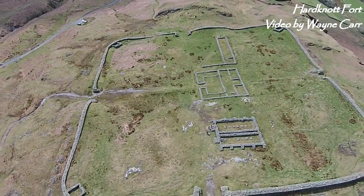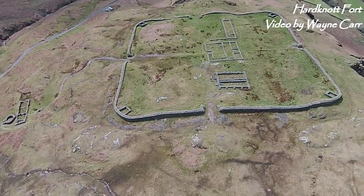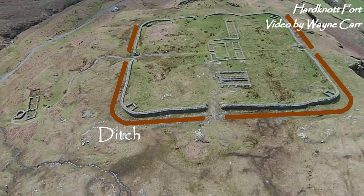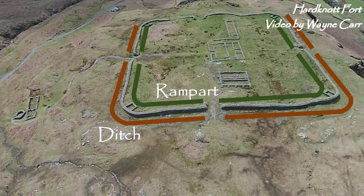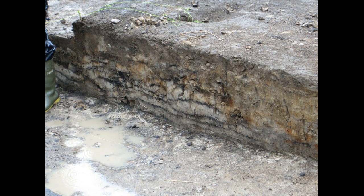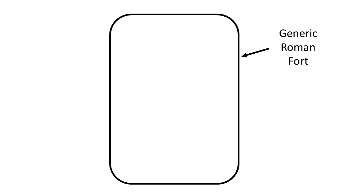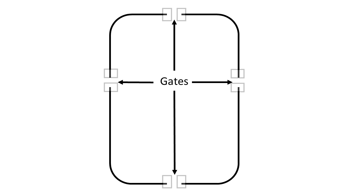A Roman fort is usually shaped like a square or playing card — straight sides with rounded corners. A ditch lay out front, with a clay or turf rampart built up against the inside of the walls. Archaeologists can still often find the individual turfs stacked up, sometimes with the grass preserved. There are typically four or six gates, often with guard rooms and towers.